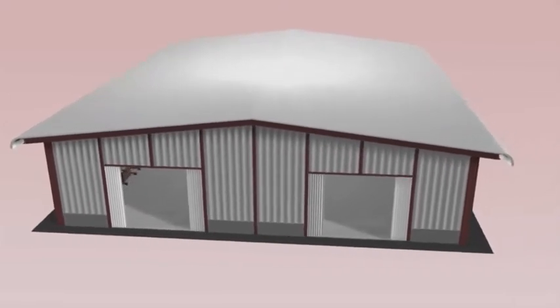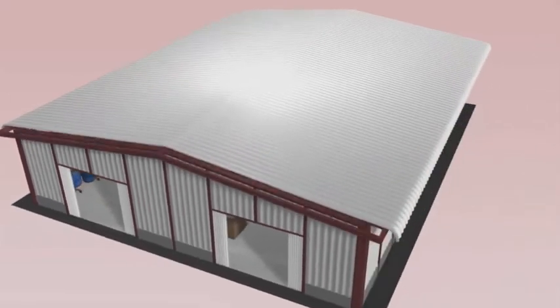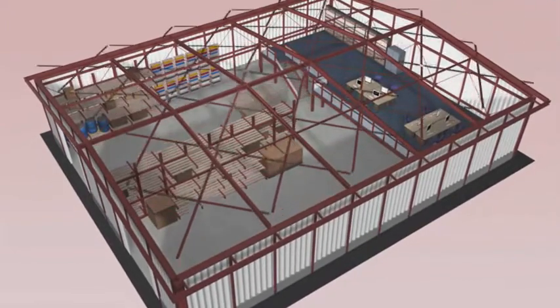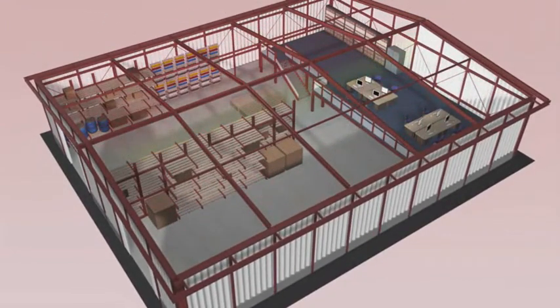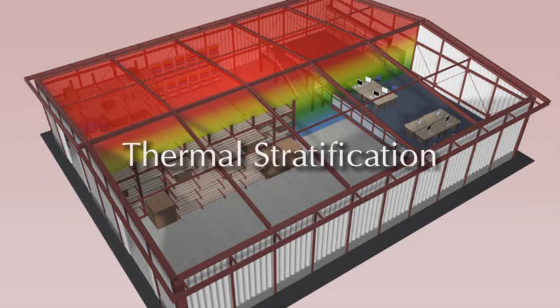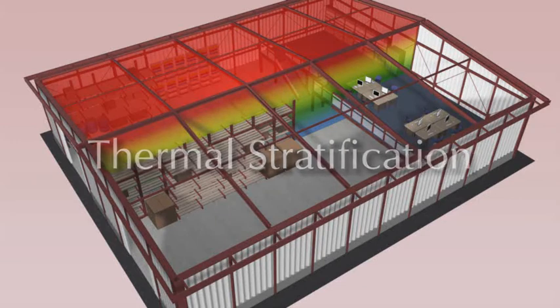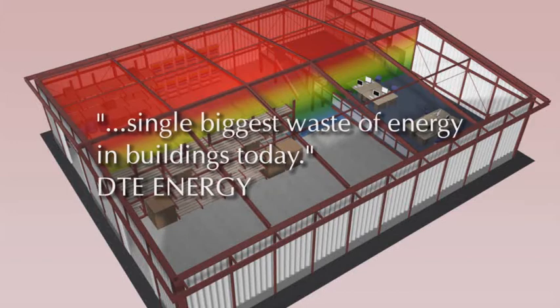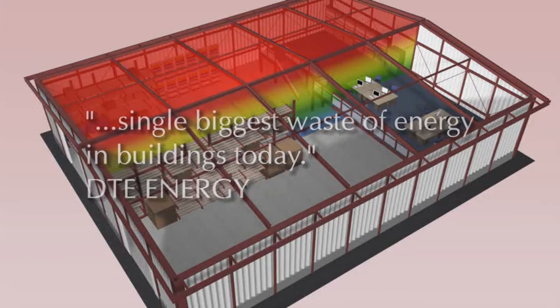When heating an internal space, heating systems have to constantly over-deliver in order to replace heat that naturally rises up to the roof, which in turn causes layers of different temperatures to occur from floor to ceiling. This is called thermal stratification, which, according to DTE Energy, is the single biggest waste of energy in buildings today.